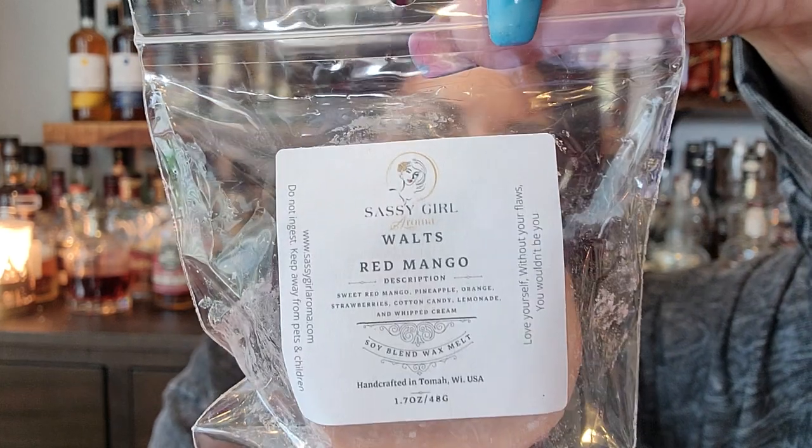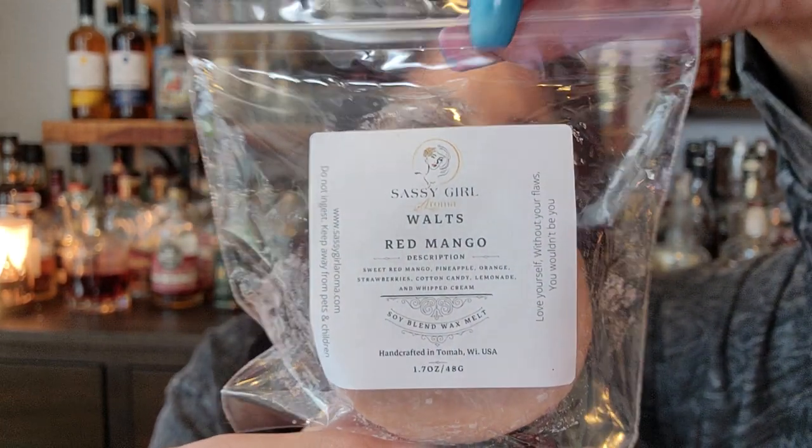Walt's Red Mango — so sweet red mango, pineapple, orange, strawberries, cotton candy, lemonade, and whipped cream. I can't remember if this was a pre-order. This isn't bad — definitely get the red mango. All of these are going to be very much summer. Those are going to go in my summer life-in-a-bubble. Fruity gumballs is the added notes to this one.